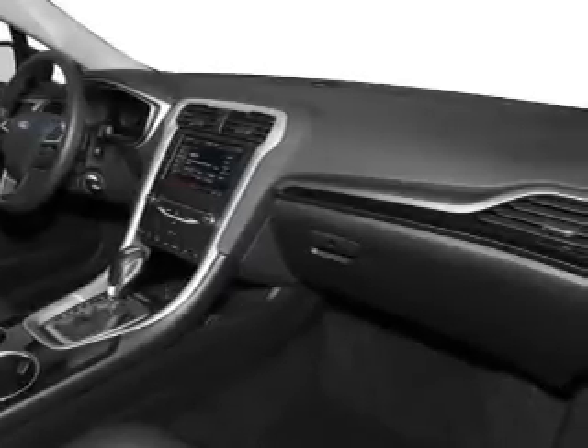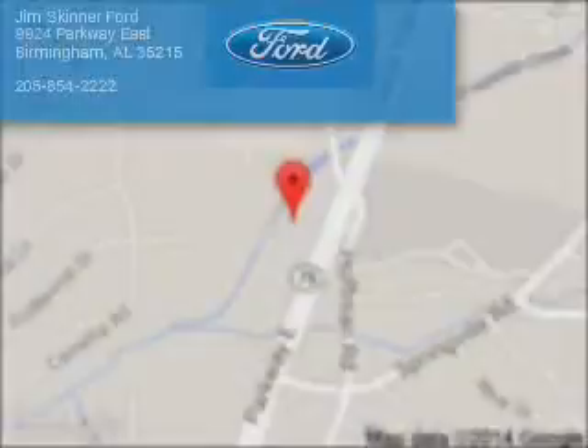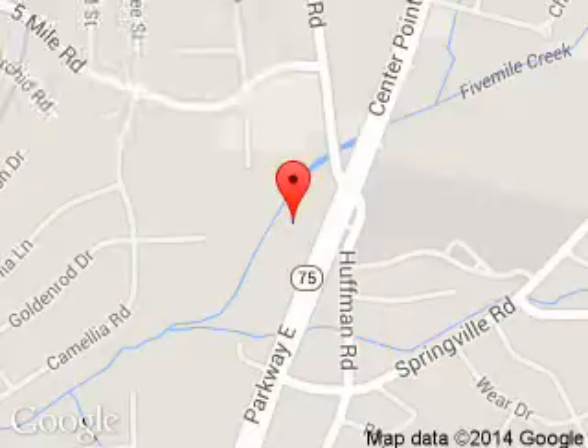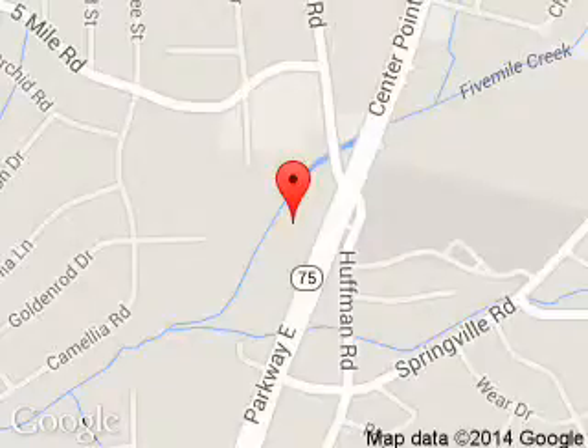Call or click to contact us. Jim Skinner Ford is dedicated to doing everything possible to ensure that the experience you have selecting your next vehicle is a pleasant one. We are located at 9924 Parkway East, Birmingham, Alabama 35215.